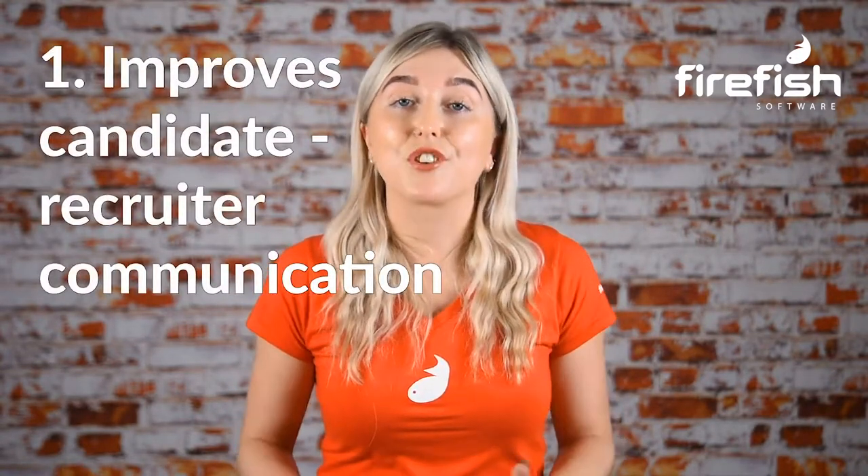1. Improves candidate-recruiter communication. Keeping in touch with candidates at the right time with the right information is a huge part of providing a positive experience. We all know candidates hate waiting around for feedback. They will lose interest quickly if no one keeps in touch with them during the hiring process. And in a candidate market, the risk of this happening is even higher. Your recruitment CRM should reduce response times substantially and ensure no candidate ever slips through the cracks.